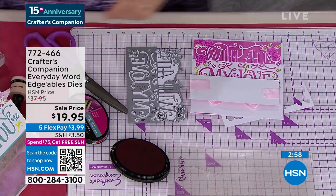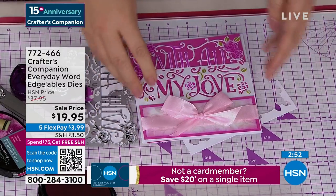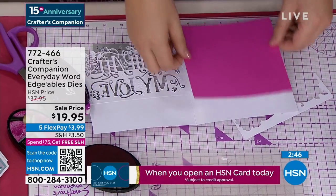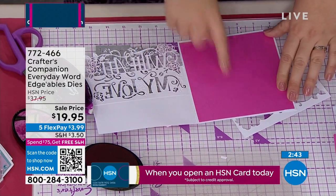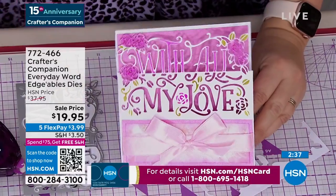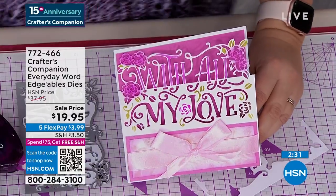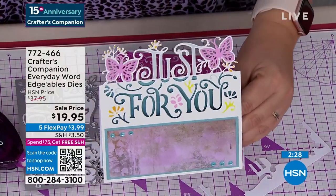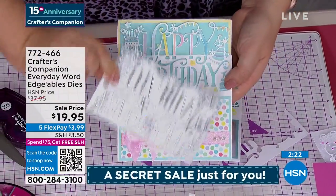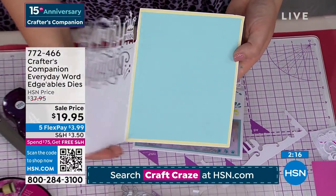Two or three minutes, if that. And if you are a brand new card maker just wanting some dies to get started - most of the cards you make will either be a birthday card, or for somebody special so 'just for you' is perfect, or you're going to be sending them some love. So between those three sentiments, other than Christmas, we've pretty much covered every single occasion throughout the whole year. So you've got 'with all my love,' 'just for you,' and 'happy birthday.' Each one of them is a die at $14.95 each - normally $14.95, so this should be $45. But $19.95 is HSN's price, giving you all three.